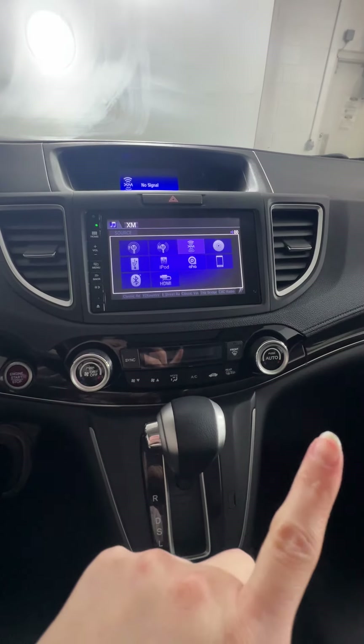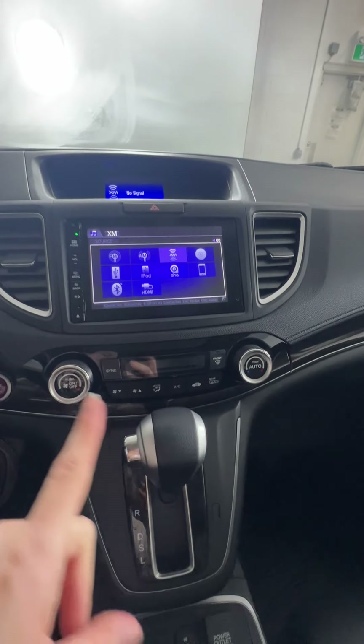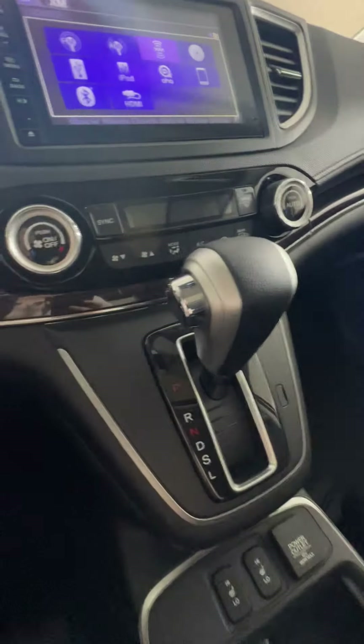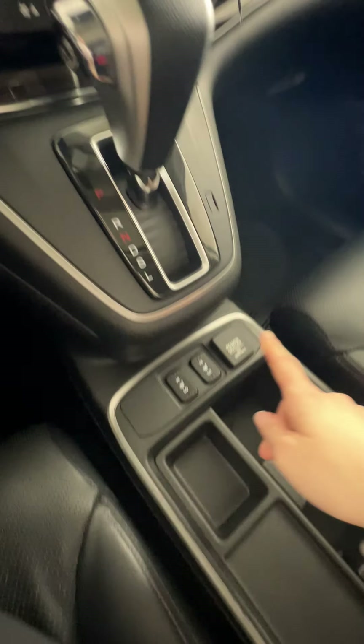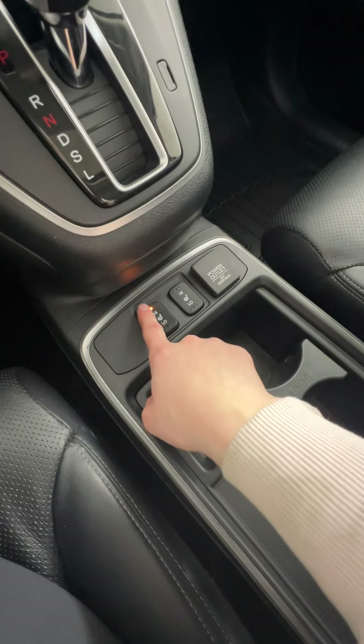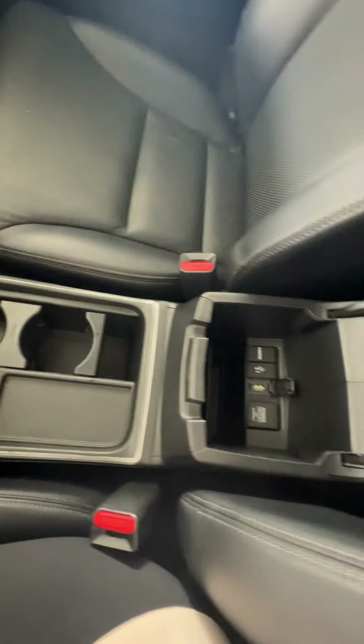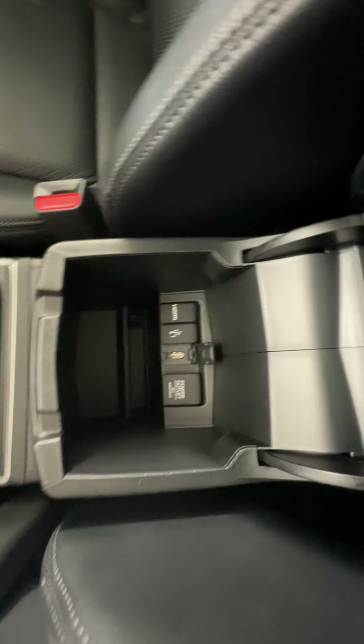All of your climate options are just down at the bottom there. This is your automatic transmission area, with your heated seats down at the bottom here, your power outlet, your cup holders, little storage compartments, and a center console as well.